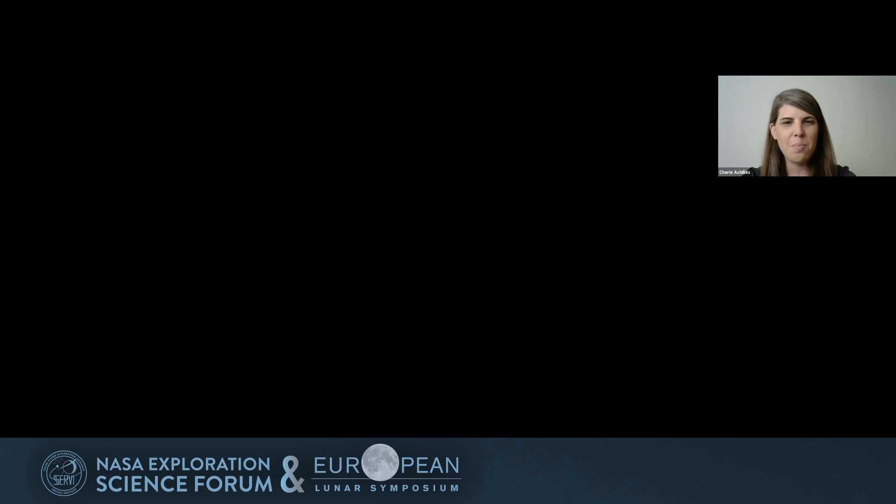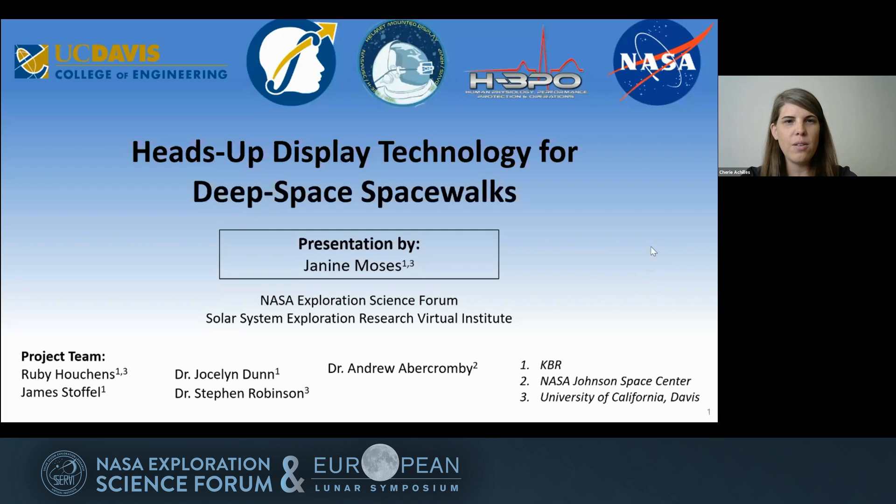We'll move on to our next speaker. We have Janine Moses. If you want to go ahead and try and share your screen. Janine will be talking about heads-up display technology for deep space spacewalks.